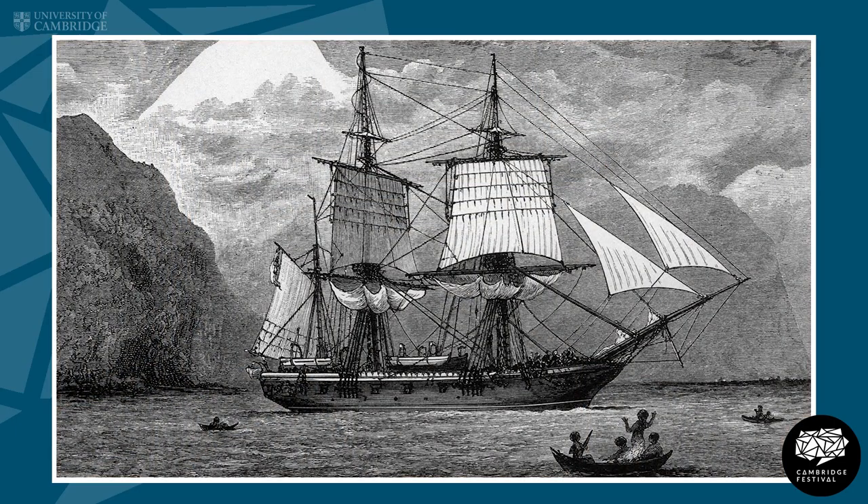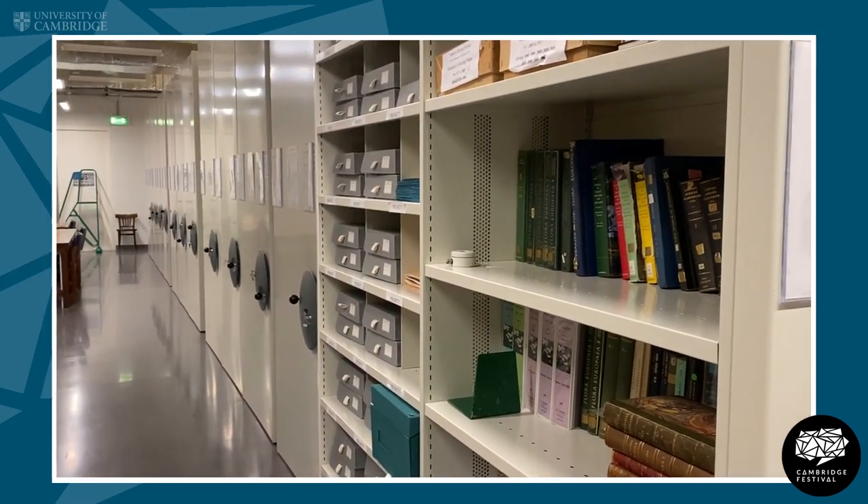Henslow is really known today as being Charles Darwin's mentor. He was his tutor when Charles Darwin was a student here in Cambridge and it was Henslow who got Darwin really interested in diversity and observing the variation in nature. It was also down to Henslow that Charles Darwin ended up on the voyage of the Beagle, and we have Charles Darwin's botanical specimens here in the Herbarium because Darwin sent those specimens back to his tutor Henslow. Henslow distributed some specimens to places like Kew but the main collection stayed here in Cambridge.